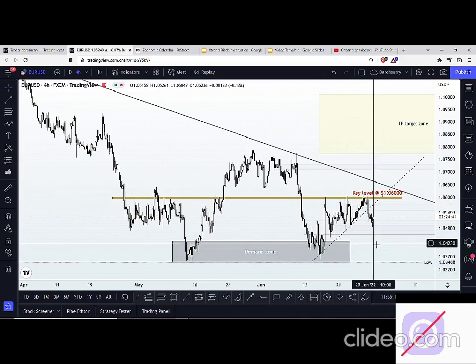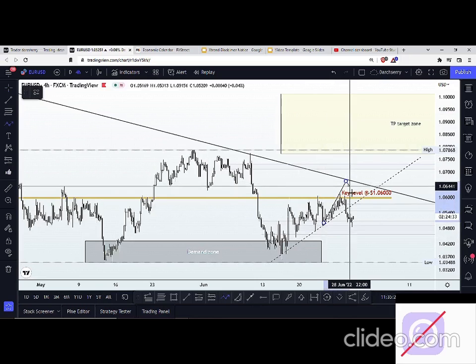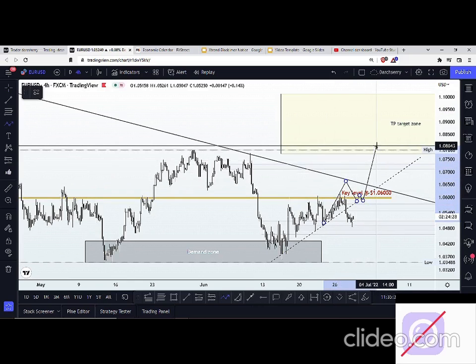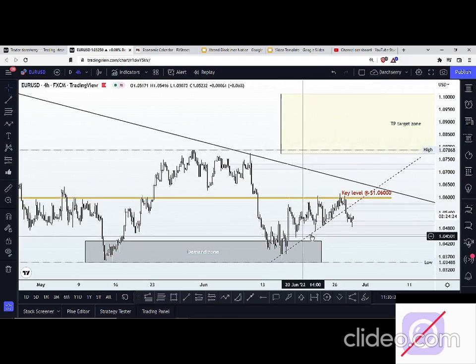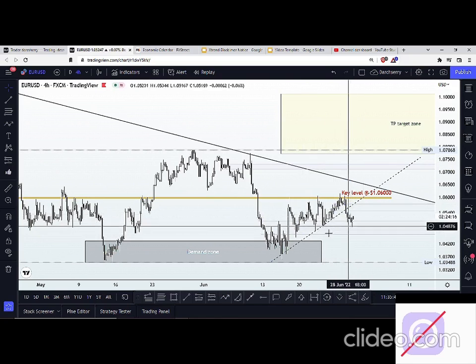I told you during our Monday session — the first session we had this week — that for me to do a buy on this one, I want to be looking out for a breakout of that key level at 1.06700, after which a retest of structure will confirm a trend continuation to the upside. However, since the beginning of the week, we've not seen any significant breakout of that key level. Instead, we've been seeing price finding lower lows and lower highs on the lower timeframe.